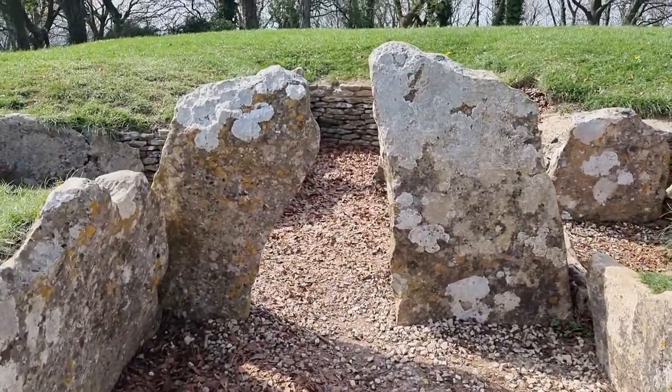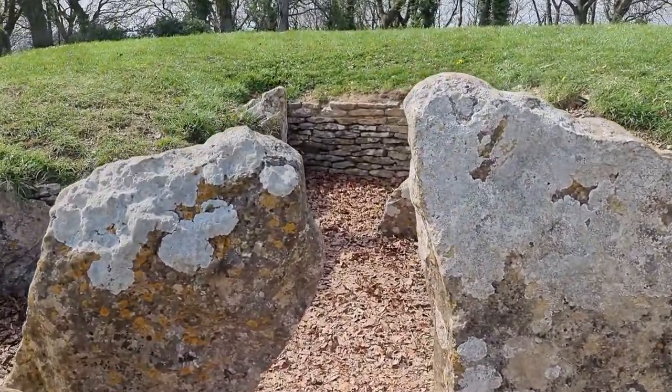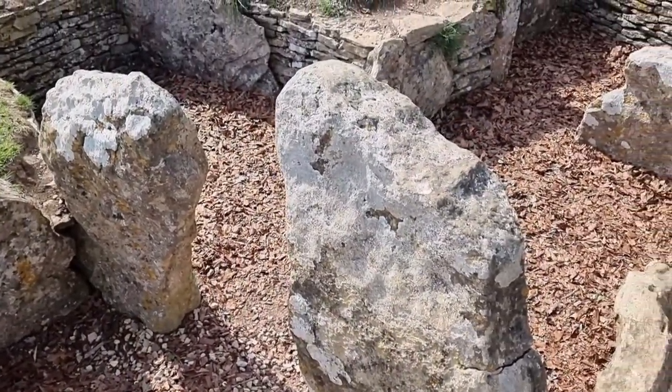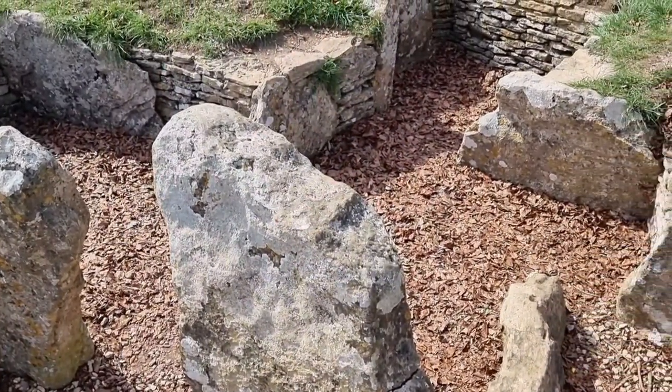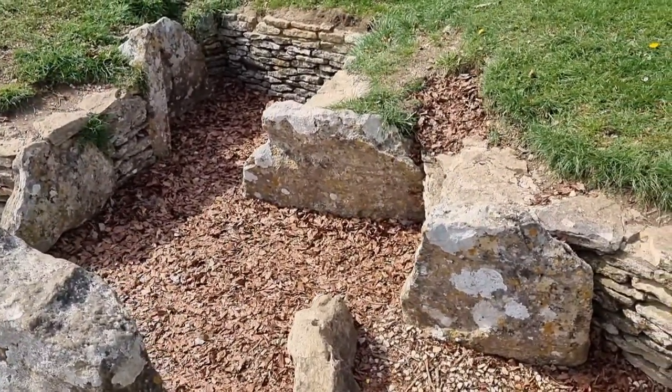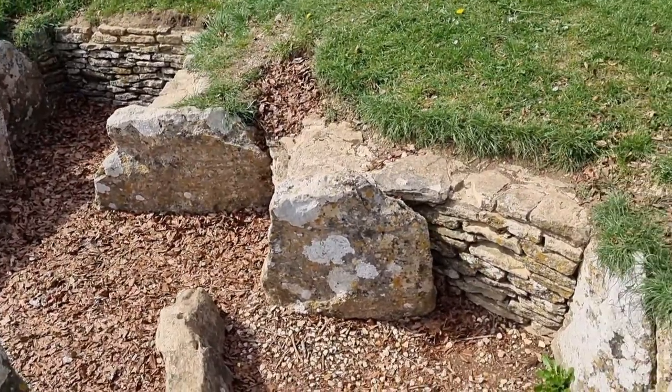Through the entrance is a corridor, the head of which is guarded by two standing stones which provide access to the burial chambers. There are three chambers which are laid out in a cruciform plan. The walls of these chambers were made from limestone, which was known at the time as Ullid, and it was probably quarried in the area.